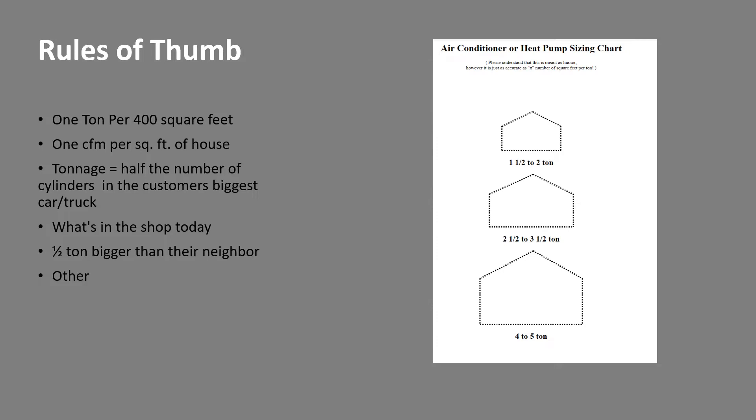Other folks like to size using 1 CFM per square foot of house. Hopefully we'll talk about why sizing by square footage is not such a good idea. Other funny ones include tonnage equal to half the number of cylinders in the customer's biggest car or truck, whatever's in the shop today, and of course bigger is better so we at least need to be a half ton bigger than our neighbor. And there's the method where you stand on the curb across the street and see what outline of the house covers.